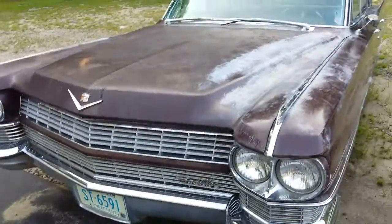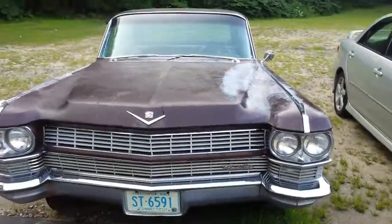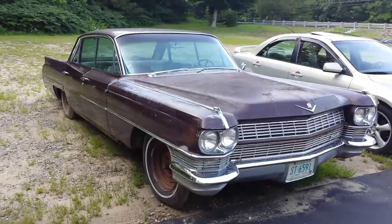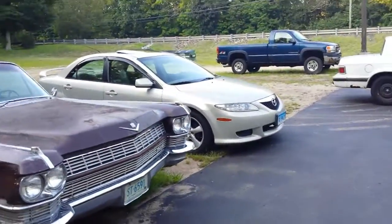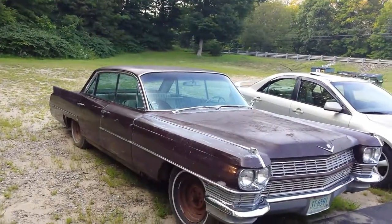Wow. That thing is old. Not bad shape for something that age. Look at the comparison of size compared to that Mazda — huge car.